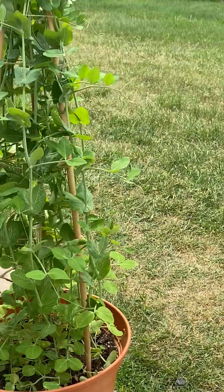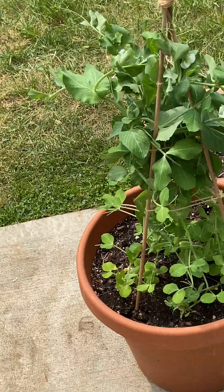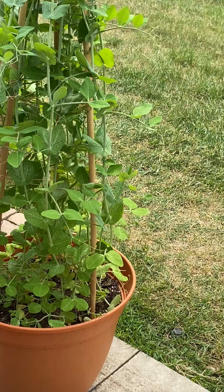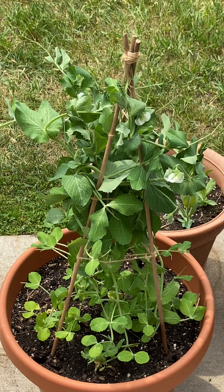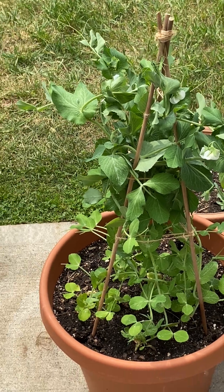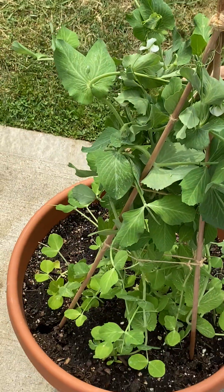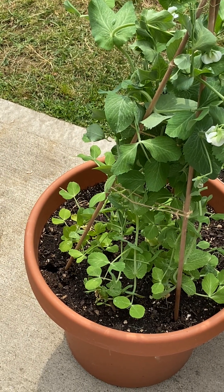These bush varieties stay small and supposedly didn't need a trellis, but as you can see they got tall. I put a little teepee and twine apparatus to give it some support. Last year when I grew the tall kind and they flopped over, aphids crawled up and decimated them. The ones that didn't touch the ground were fine. I staked these pretty early - the younger you give them stakes the better. These little tendrils wind around everything, so it's much simpler if you give them something to crawl up from the beginning.